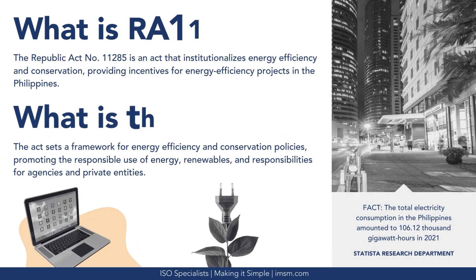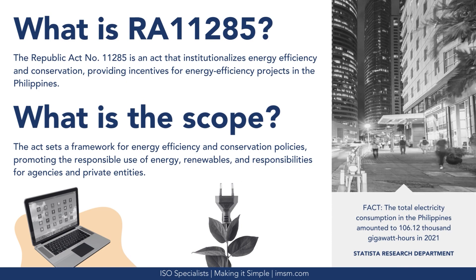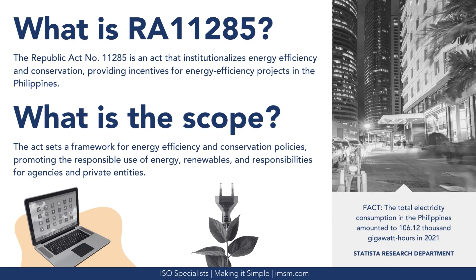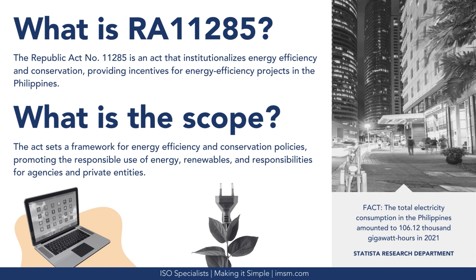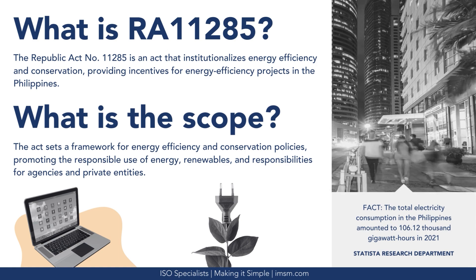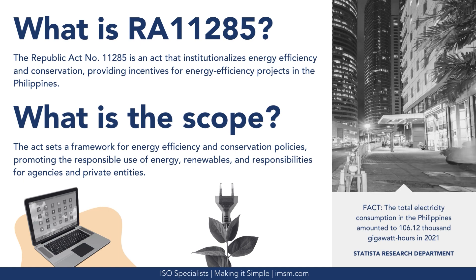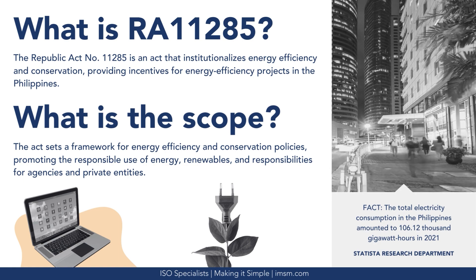As an introduction, what is RA-11285? Republic Act No. 11285 is an act that institutionalizes energy efficiency and conservation, providing incentives for energy efficiency projects in the Philippines. The scope of the Act sets a framework for energy efficiency and conservation policies, promoting the responsible use of energy, renewables, and responsibilities for agencies and private entities.